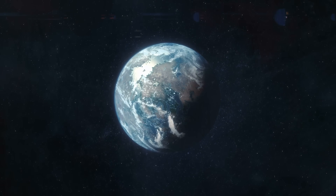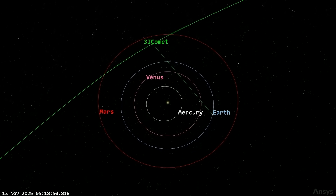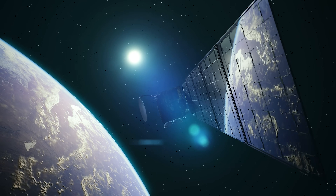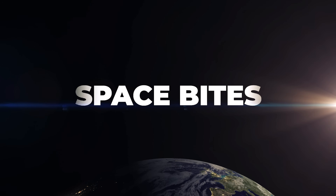A new super-Earth in the habitable zone. Did Jupiter save the early Earth? Astronomers see 3I Atlas as it passes behind the Sun. The X-59 quiet supersonic plane gets tested. And in Space Bites Plus, do re-entering satellites put the wrong kinds of metal in the atmosphere? All this and more in this week's Space Bites.